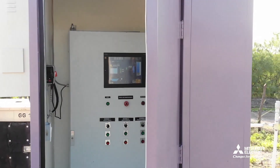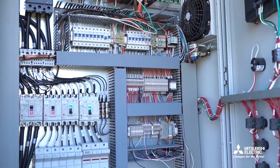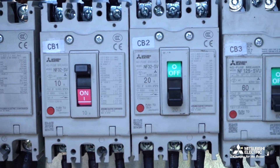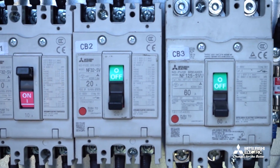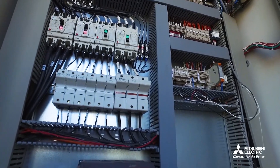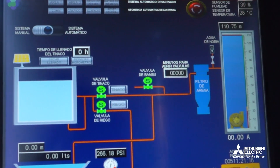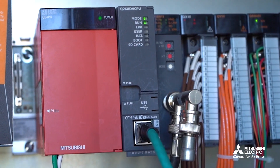Premium solutions do not have to equate to high costs. Mitsubishi Electric's equipment offers fair pricing without the yearly software renewal fees, delivering flexibility, quality, and exceptional performance across various industrial processes, all with minimal maintenance requirements and open communication protocol options.